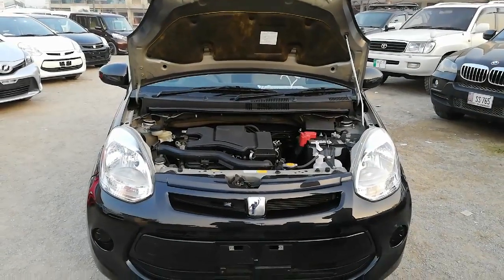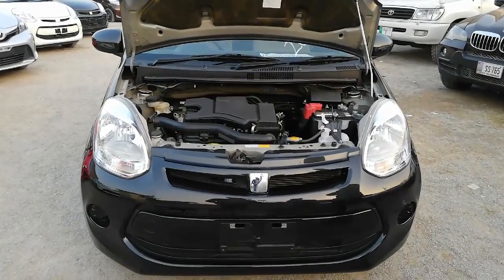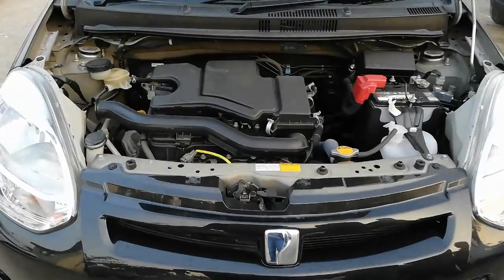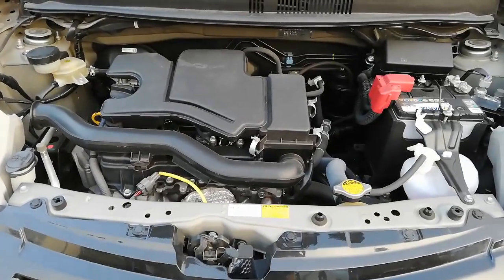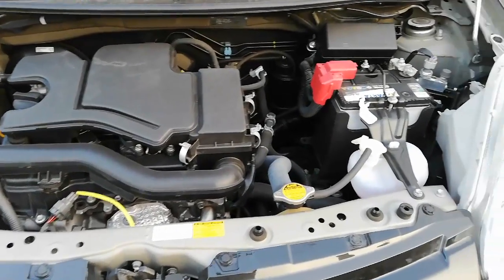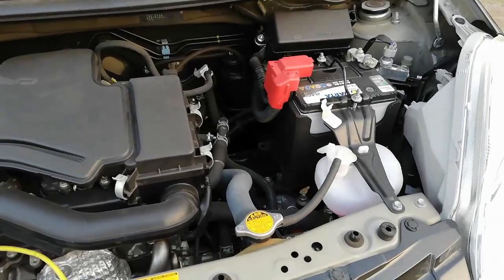Finally, talking about the engine specifications of the car — 1000cc inline 3-cylinder EFI engine diya gaya hai jo ke maximum output produce karta hai 51 kilowatts ka at 6000 RPM, aur maximum torque produce karta hai 92 Newton meters ka at 4400 RPM.